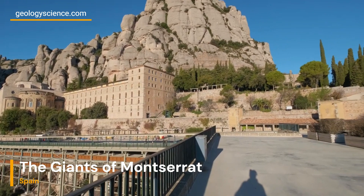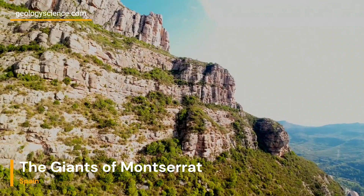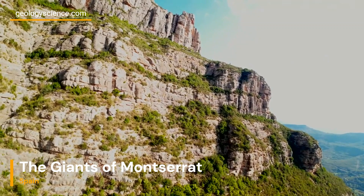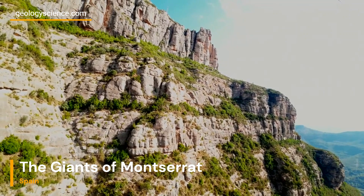The geological history of Montserrat is a testament to the Earth's dynamic nature. Tectonic forces, including uplift and folding, have played a significant role in shaping the Montserrat Massif, the larger mountain range where the Giants are located. These forces, acting over millions of years, have uplifted the sedimentary layers, exposing them to erosion and revealing the striking conglomerate formations we see today.